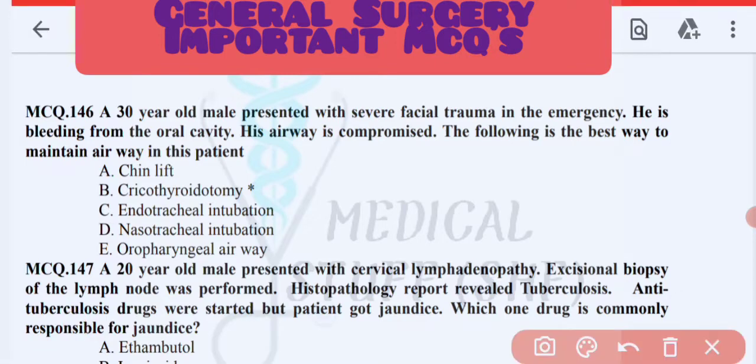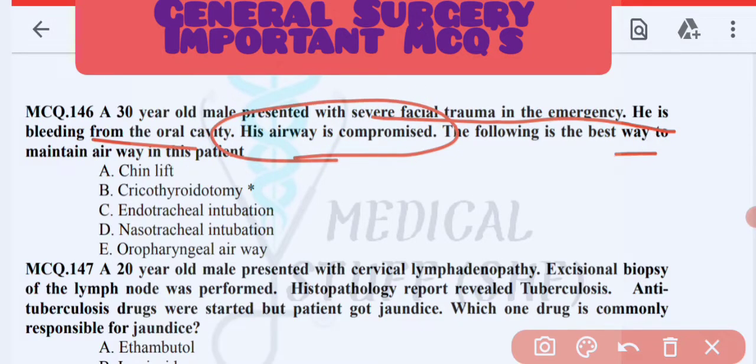Next MCQ: a 30-year-old male presented with severe facial trauma in the emergency. He is bleeding from the oral cavity and his airway is compromised. The best way to maintain his airway is a cricothyroidectomy.